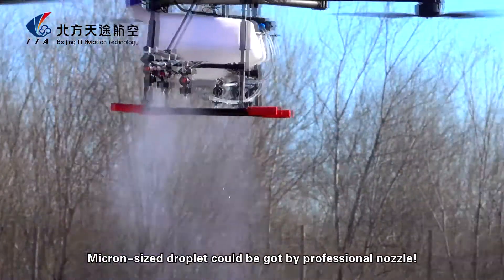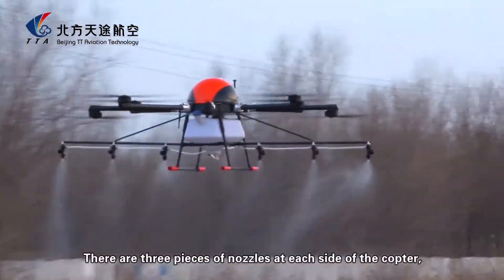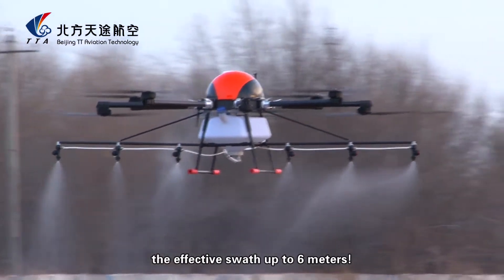Micron-size droplets can be produced by the professional nozzle. There are three nozzles on each side of the copter, with an effective spray width of up to 6 meters.